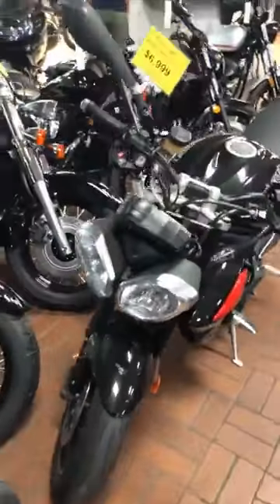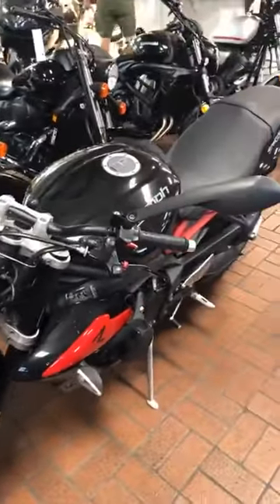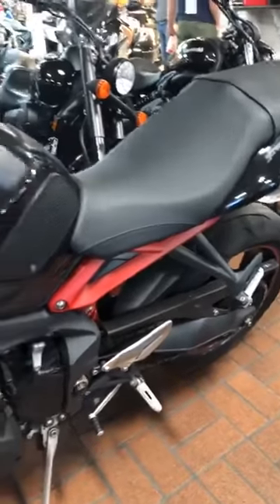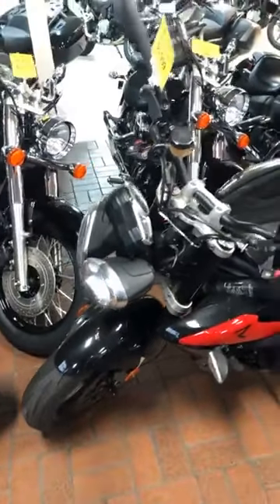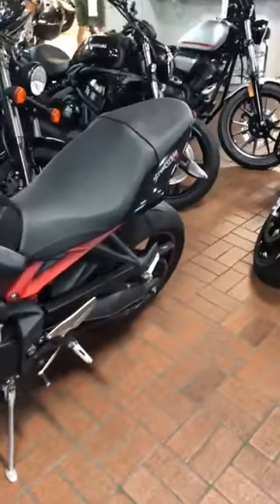Moving right along, we have a 2013 Triumph Street Triple R, 675cc. This motorcycle is awesome. This one has 22,000 miles on it and it has a $7K price tag. The Triumph Street Triple is a really awesome machine — it could be a very good first bike option for you. It's definitely sporty, it's definitely naked, and it's definitely a lot of fun to ride.